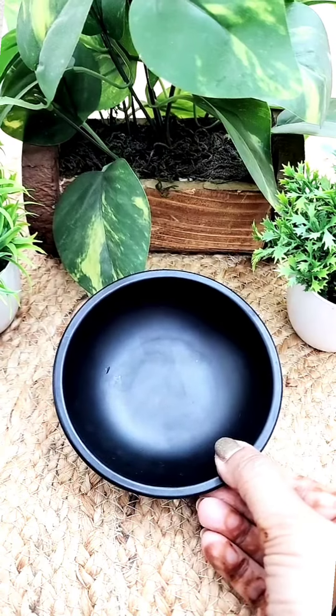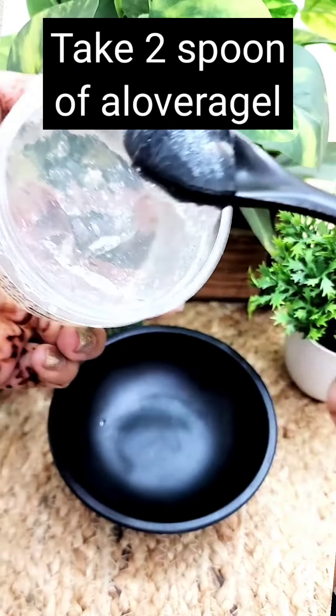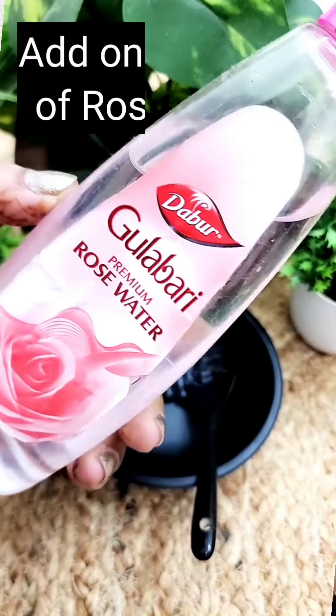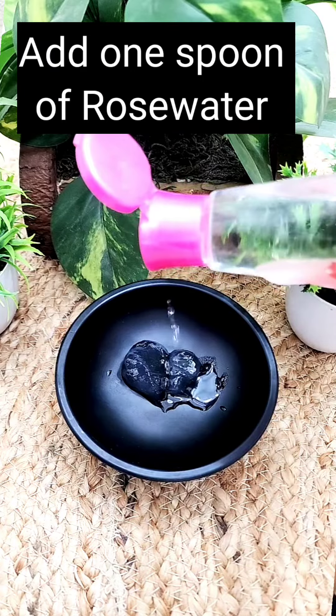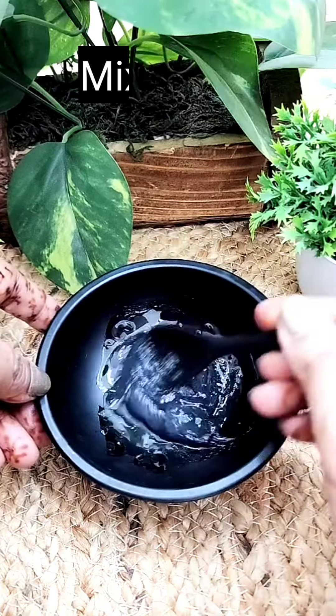It's very easy to prepare. In a bowl, use 2 tablespoons of aloe vera gel — either freshly extracted or store-bought. Then add 1 tablespoon of rose water and a few drops of virgin coconut oil. Mix it well.